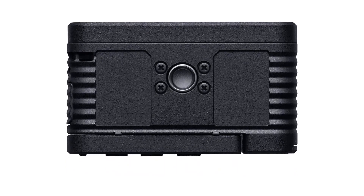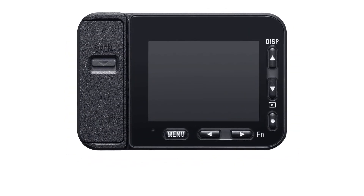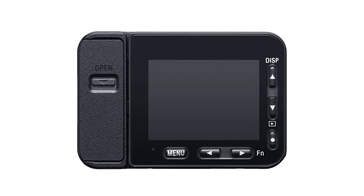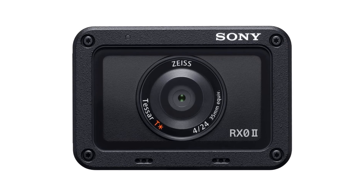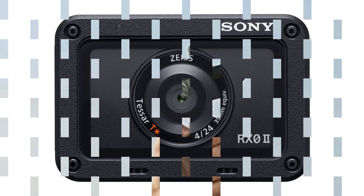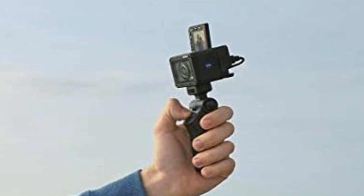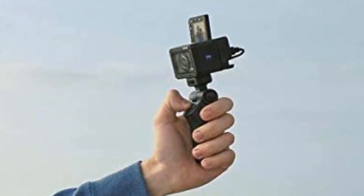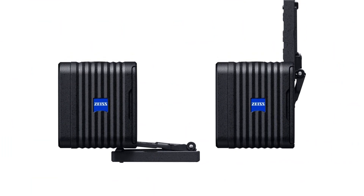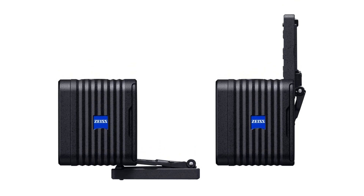Pros: Robust, durable design. Waterproof and dustproof. Shoots 4K video. Multi-camera shoot mode. 1-inch 1.0-type sensor. Ultra-compact design. Cons: Limited photo and video options. Fixed lens. No viewfinder or LCD display. Expensive. Make sure to check the links in the description below. That's all for this review. Feel free to share your feedback. Have a great day!